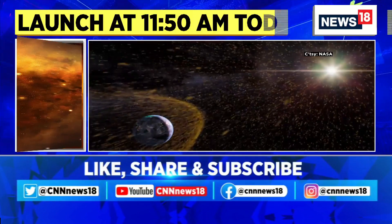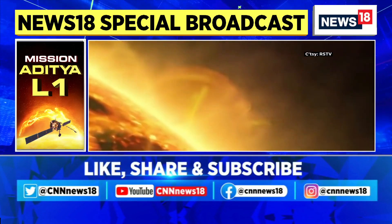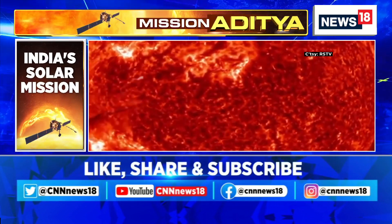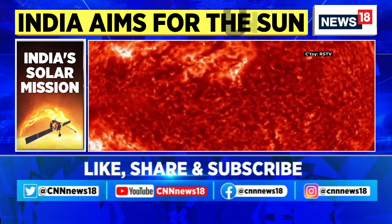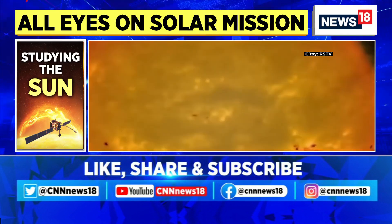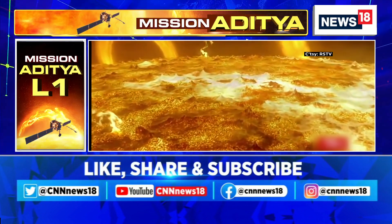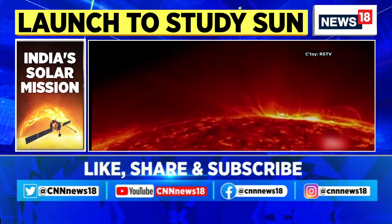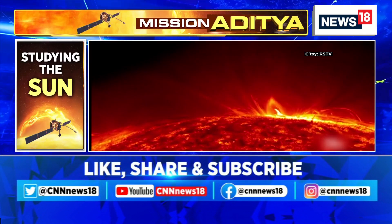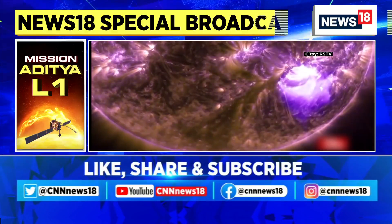The name Aditya comes from the Hindi word for the Sun. The spacecraft aims to study solar winds which can cause disturbances on Earth and are commonly seen as auroras. Recently, the European Space Agency detected many small jets of charged particles expelled intermittently from the corona — the Sun's outer atmosphere — which could help shed light on the origins of solar wind. In the long run, data from this mission could help better understand the Sun's impact on Earth's climate patterns, which in turn can have a profound impact on our planet's environment and technology.